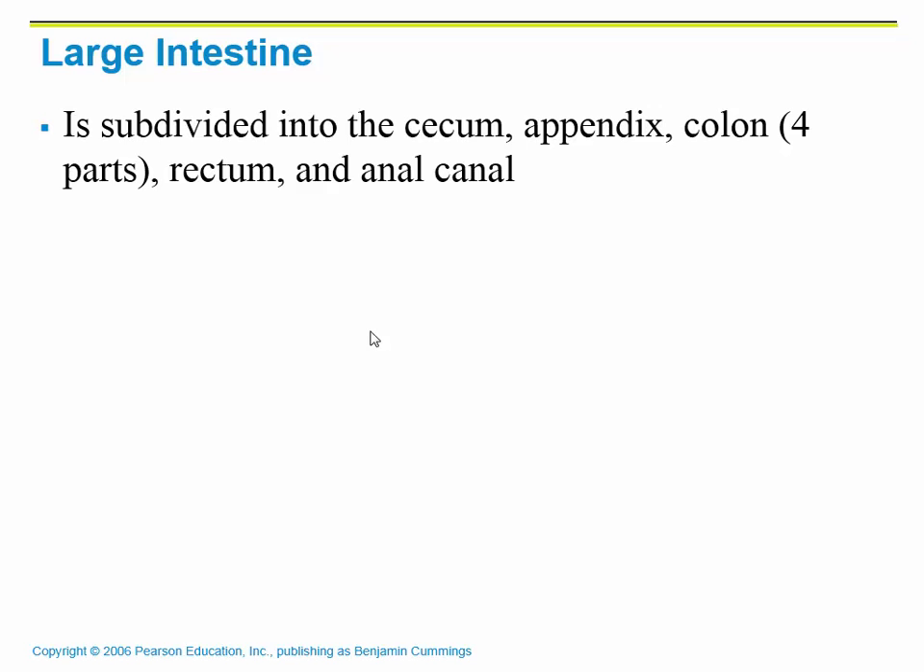In the large intestine, which is subdivided into a couple of different parts, we start off with the cecum. The cecum is where the ileum of the small intestine attaches to the large intestine — it's just a pocket. You'll see this in the cat dissection. Right on the tip of the cecum, we have something called an appendix, or vermiform appendix. It is considered to be a vestigial structure which has no real function for the human body, though they now think it has a small function.